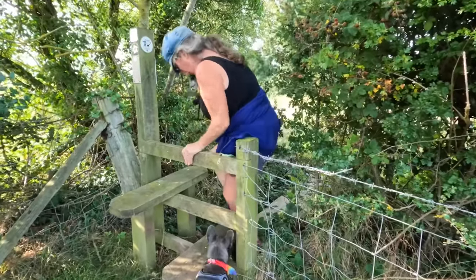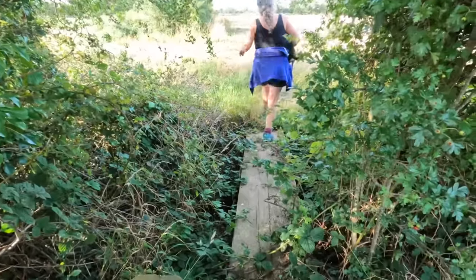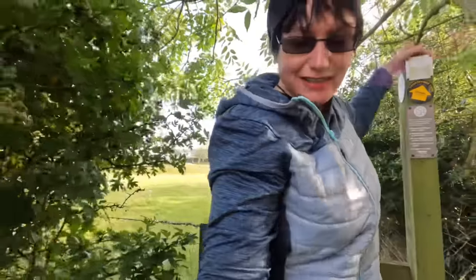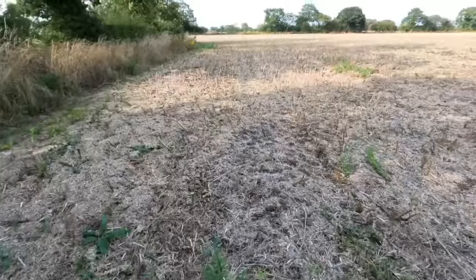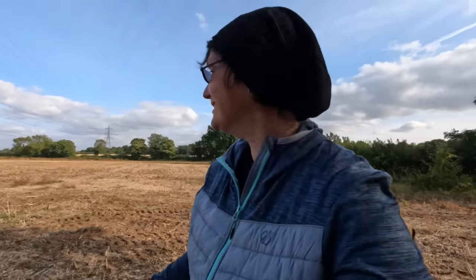I'm not as fit as I used to be — I haven't had my leg that wide in a long time! I love a proper adventure. Let's keep checking the map to make sure we're on the right path. I'm really low on battery now — that's the downside.